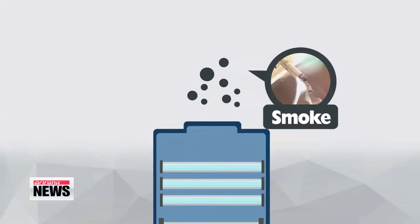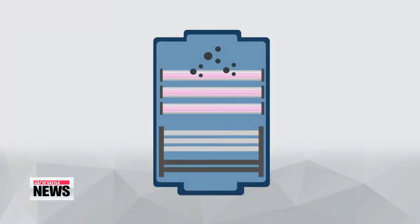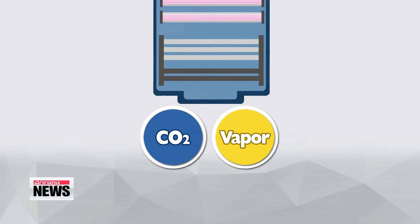The secret? Ceramic filters coated with nano-catalysts — tiny particles that combine with the cancer-causing agents in the smoke, turning them into safe carbon dioxide and vapor. The nano-catalysts can break down 80 to 90 percent of harmful gases, like acetaldehyde, making it more effective than the existing absorption method.